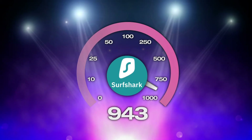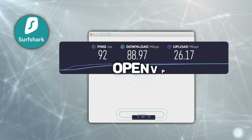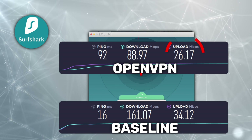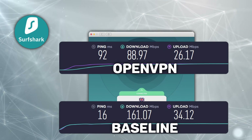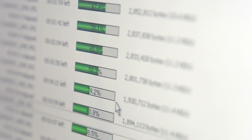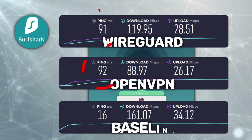Surfshark speeds are up next, and the results are very clear cut here. Connecting to a UK server via Surfshark definitely impacted my speeds; however, it was not enough to practically affect my internet use — I'll still be able to stream, torrent, and game with these speeds and this ping. When I switched to WireGuard, my speeds improved while my ping remained pretty much the same.